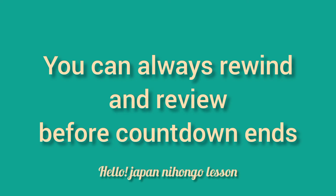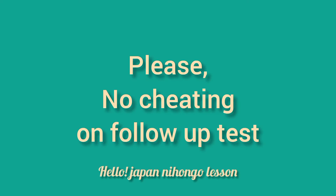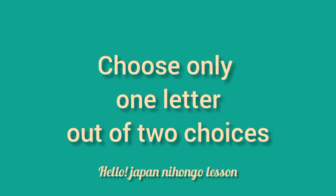You can always rewind and review before the countdown ends. Please, no cheating on the follow-up test. Choose only one letter out of two choices.